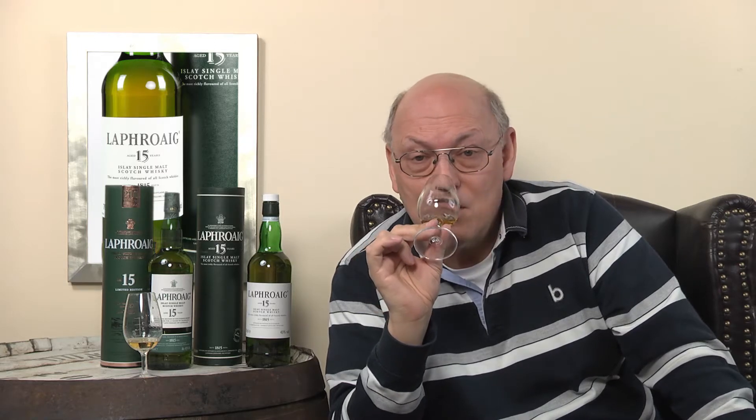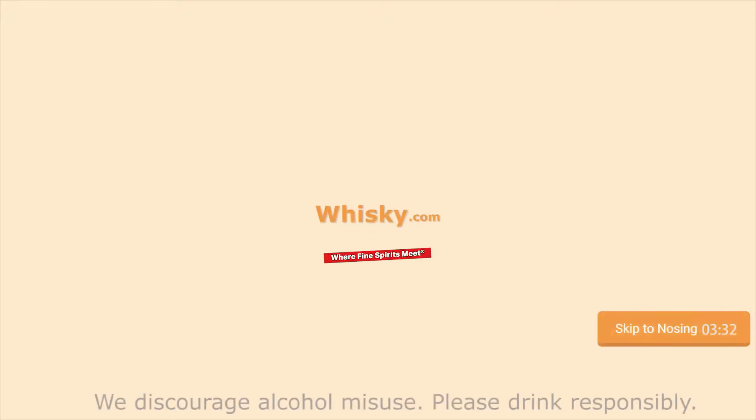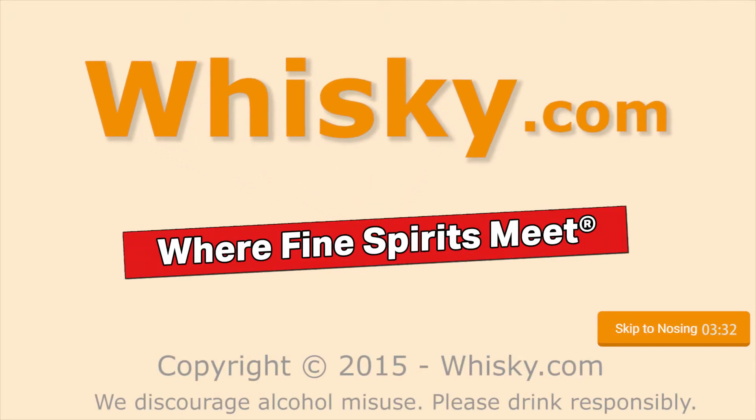A full and intense aroma, very smoky, phenolic. Welcome to Whisky.com, where fine spirits meet. My name is Lüning, Horst Lüning, and I'm the master taster of Whisky.com.